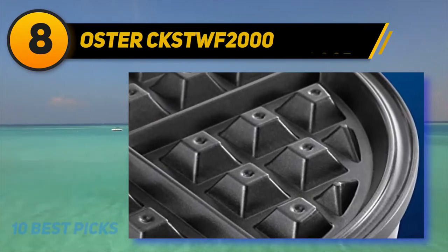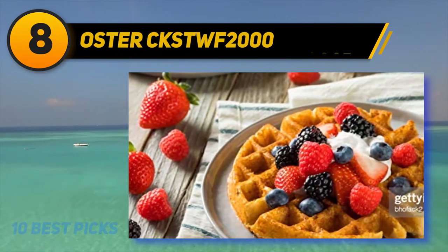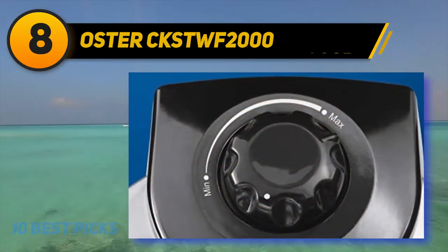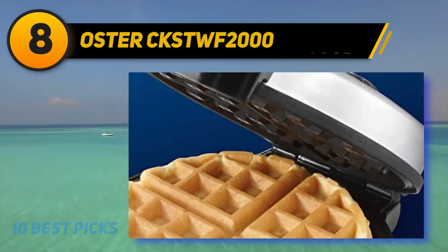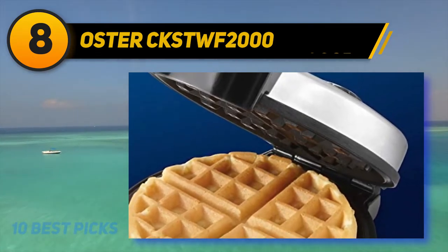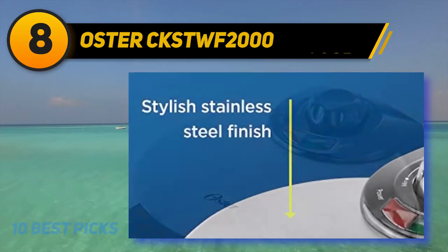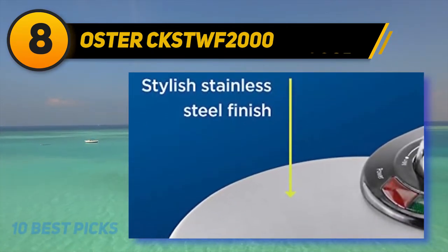Number eight on my list is the Oster CKSTWF2000. Experience fresh homemade Belgian waffles with deep compartments full of tasty toppings and syrup. This Oster Belgian waffle maker features an eight-inch plate which makes one large seamlessly cooked waffle in minutes. Belgian waffles have deeper pockets than American-style waffles, which makes them extraordinary for holding lots of little pools of syrup. The texture you get is so light and crispy.